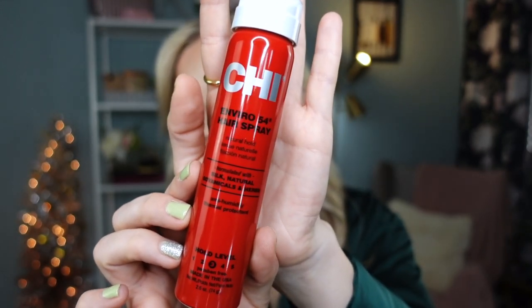My new 2022 favorite is a product I discovered this year — this is a travel size because it permanently sits in my travel bag. This is the Enviro 54 Hairspray with Natural Hold by CHI, hold level 3. It doesn't have an overpowering hairspray scent, which I love. It comes in a full-size bottle if you're interested. It gives a nice flexible, comfortable hold — perfect for flyaways. You can use it to create layers and beautiful texture in your hair without it looking like a helmet. It gives beautiful flexibility for visual layers and textured, healthy volume.